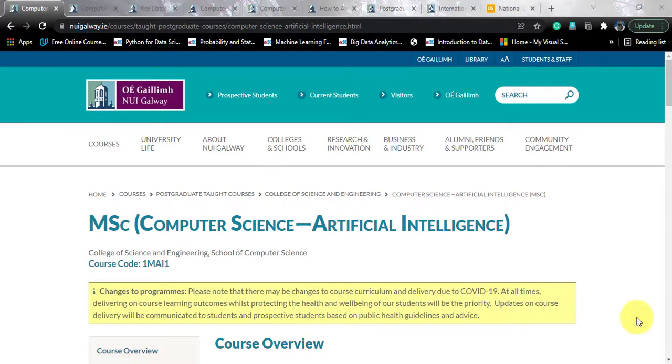If you like the video, we have a lot of other data science courses reviewed on our channel. Please share this channel with your friends who are looking out for data science and computer science courses around the world.